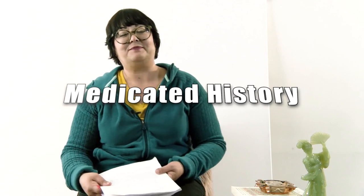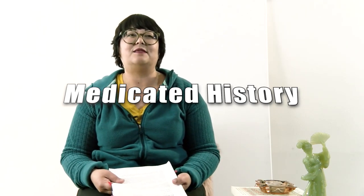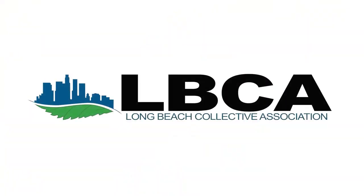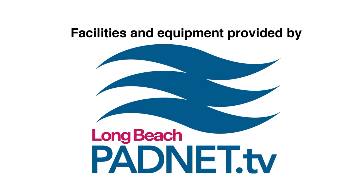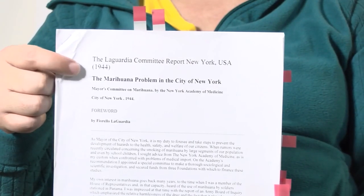Hi, this is Medicated History. My name is Pam Chattasawadi and I am the Director of Community Education for the LBCA. Today I'm going to talk about the LaGuardia Committee Report. Since this is the first Medicated History, I'll tell you a little bit about what this segment is — it's just a little piece of a moment in cannabis history. It could cover any part, talking about anything.